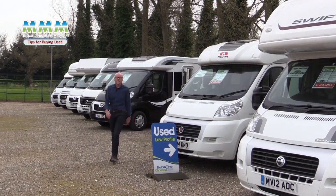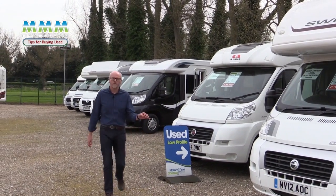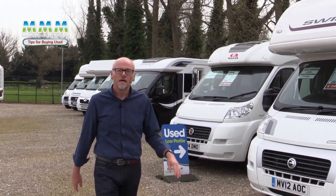So there you have it — some of the most important things to check before you make that final buying decision. There's a great selection of vans here and I've seen a few that I quite like the look of, so I'm off to check a few out.